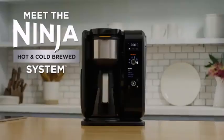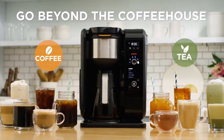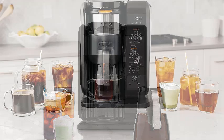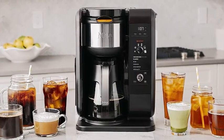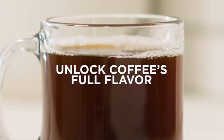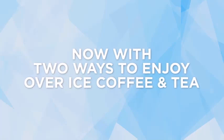Number 1: Ninja Hot & Cold Brewed System, Auto IQ Tea & Coffeemaker with 6 brew sizes, 50 fluid ounces, 5 brew styles, frother, coffee and tea baskets. Introducing the Ninja Hot & Cold Brewed System, a versatile Auto IQ Tea & Coffeemaker designed to cater to all your brewing needs. With the ability to brew both hot and cold beverages, this system offers the perfect solution for any occasion. Whether you crave a piping hot cup of coffee or a refreshing iced tea, the Ninja system delivers with precision.